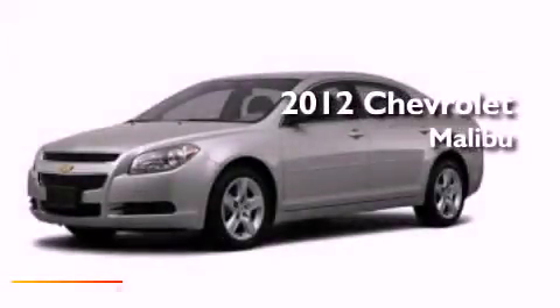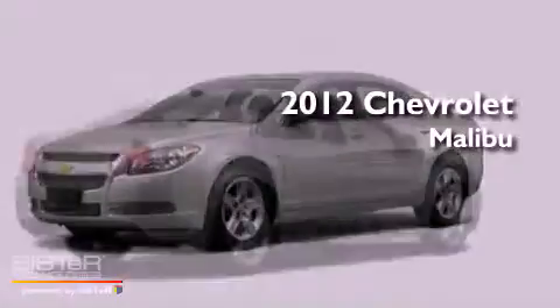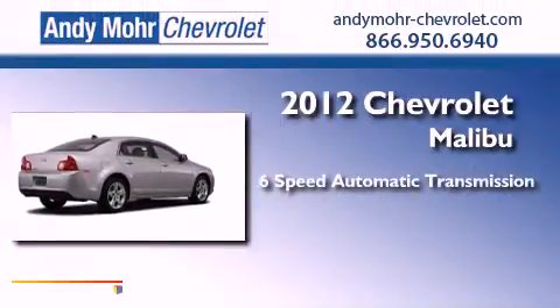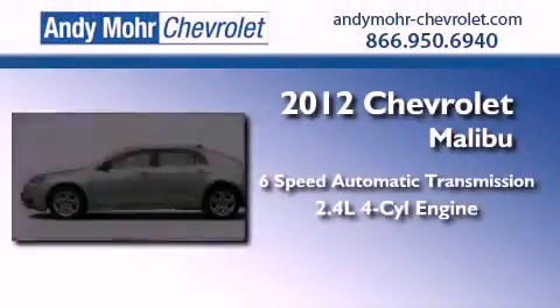This is a brand new 2012 Chevrolet Malibu. This vehicle has seating for seven adults and an inline four-cylinder engine.